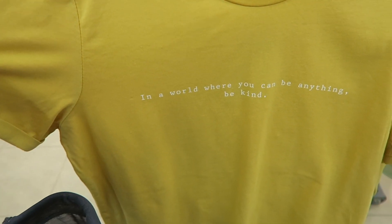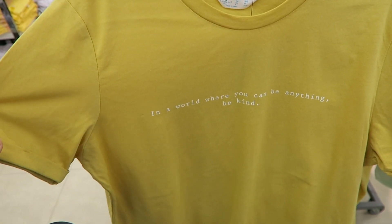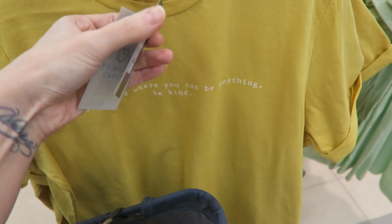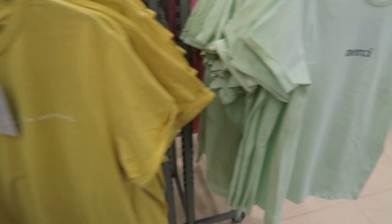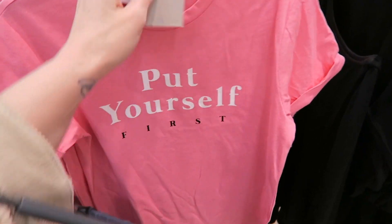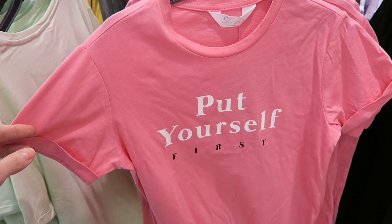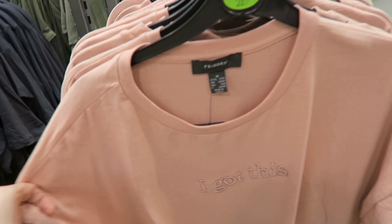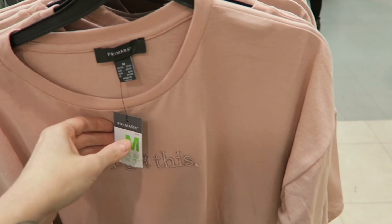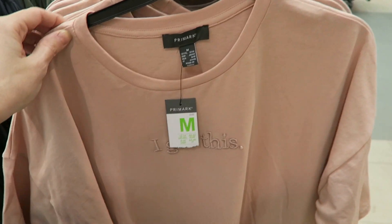Oh, this is so sweet — look, it's a Caroline quote: 'In a world where you can be anything, be kind.' I really want to get this. These are all £4. How cute is that — 'Put yourself first.' There are more oversized t-shirts — this one's £6. I've got a bit of an obsession with this color, it's really nice.